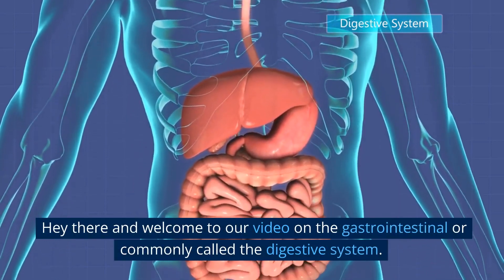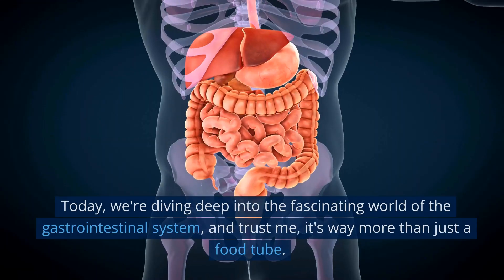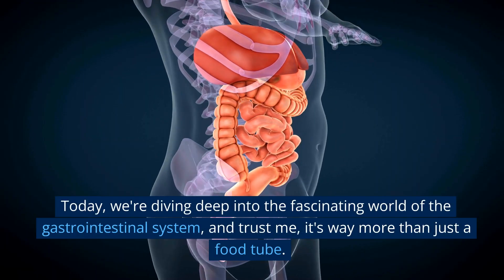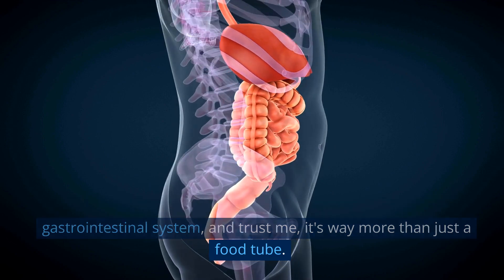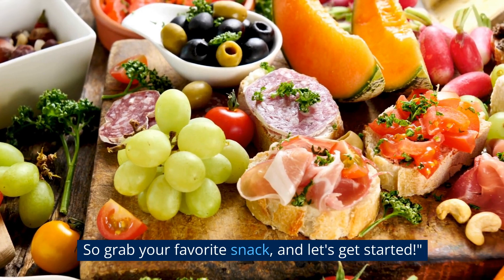Hey there and welcome to our video on the gastrointestinal, or commonly called the digestive system. Today we're diving deep into the fascinating world of the gastrointestinal system, and trust me, it's way more than just a food tube. So grab your favorite snack and let's get started.